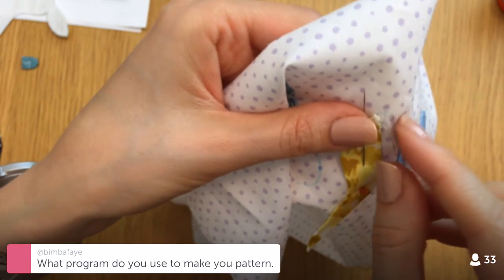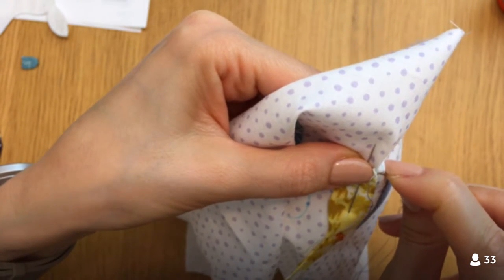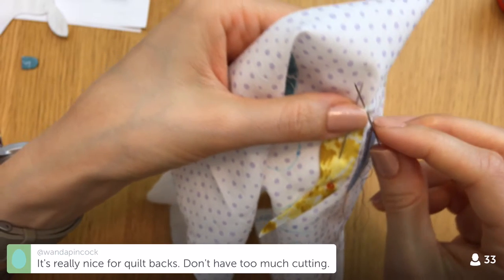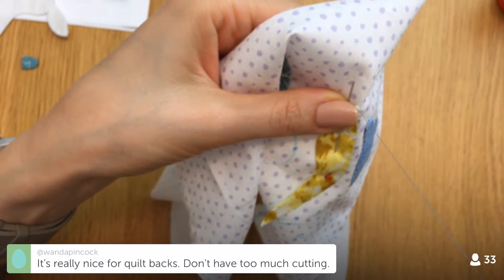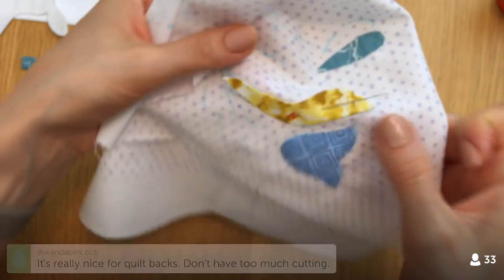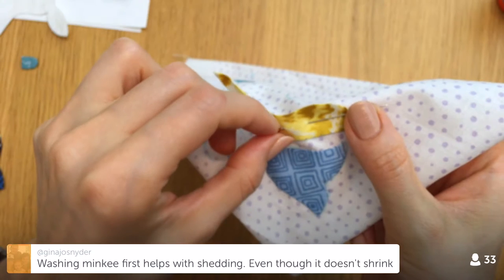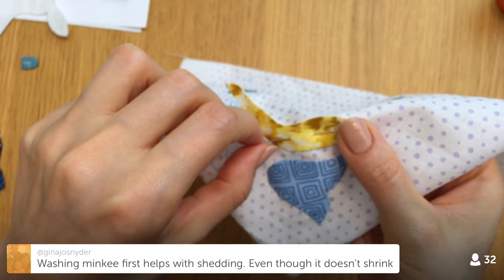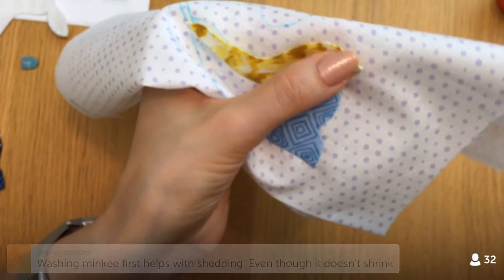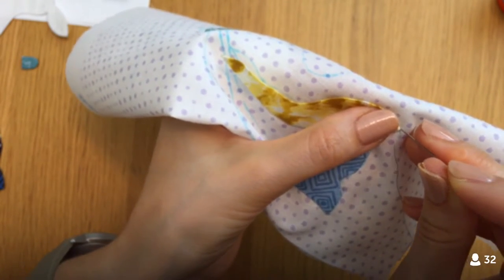For design software, I use Adobe products — Illustrator, InDesign, and Photoshop. Lately I've been only using Photoshop. I design primarily in Photoshop now for most of my fabric collections.